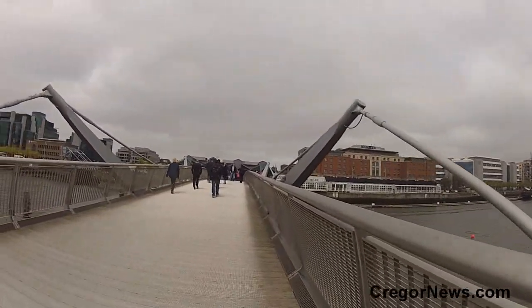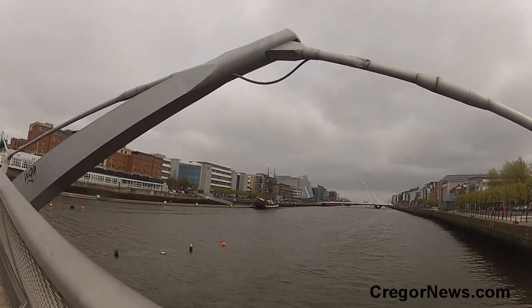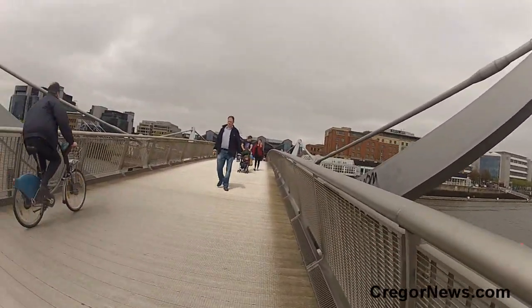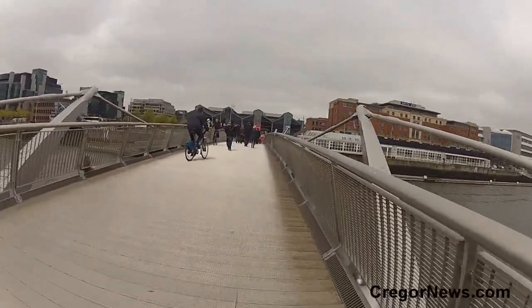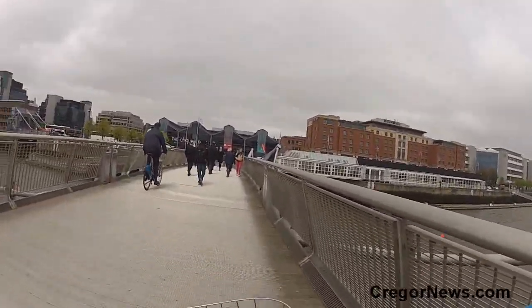Now this is the most recent pedestrian bridge. And if you look down there, you can see the newest bridge beside the Convention Centre. One of them is called Sean and Pacey — I think it might be this one, but not 100% sure.